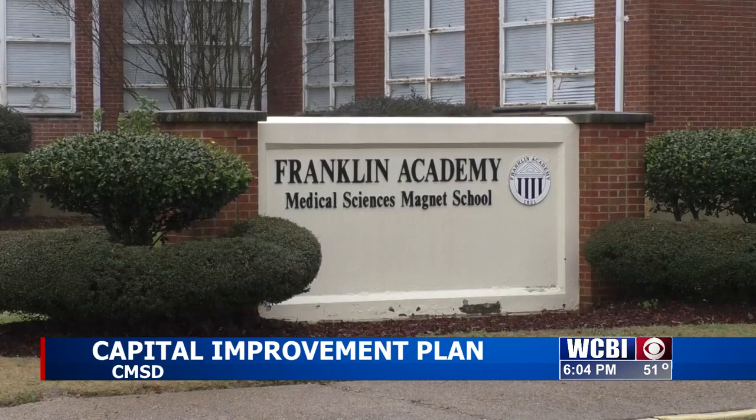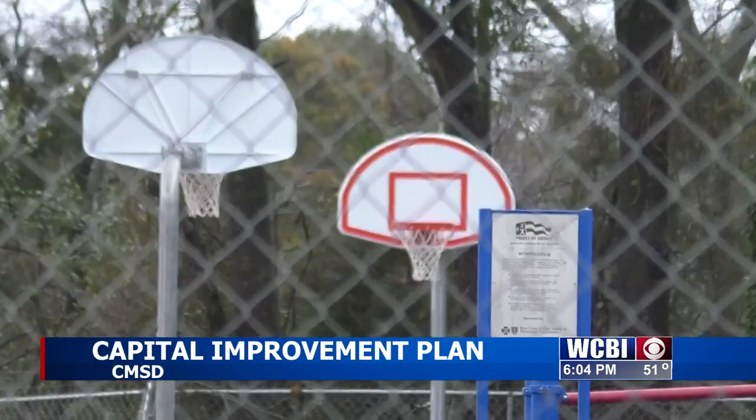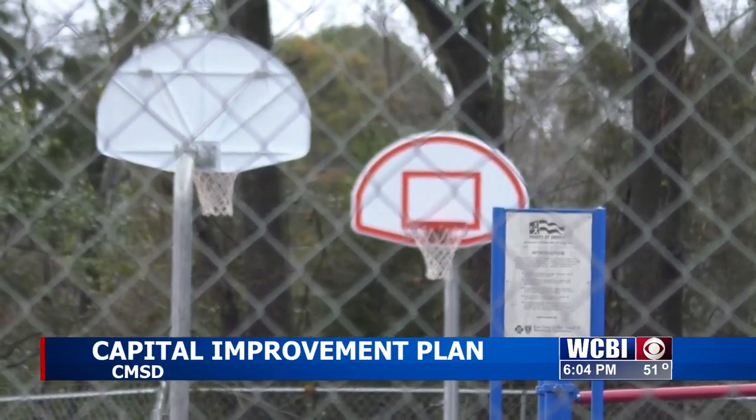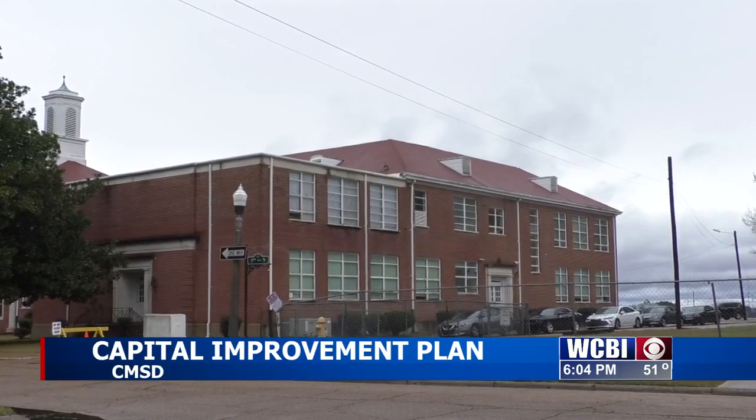While the district has a timeline to tackle projects for each school, Chapman says the goal is to provide a safe and conducive place for learning. They're doing everything they can to ensure campuses are upgraded, and the maintenance department as well as the entire team are putting in an effort to make sure campuses are safe and secure for students. Chapman told me that at this point, the board of trustees is discussing funding for these projects at Franklin.